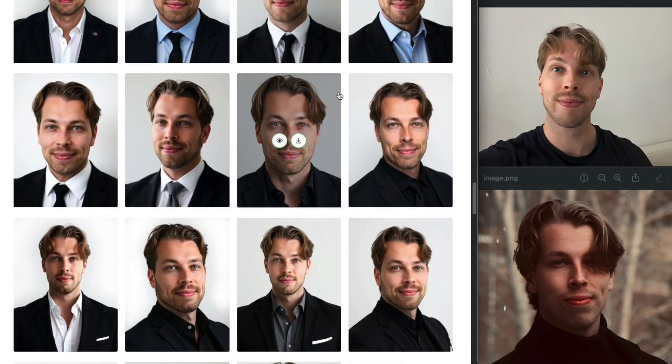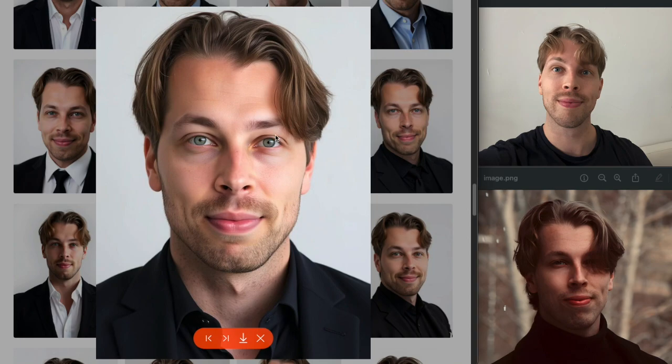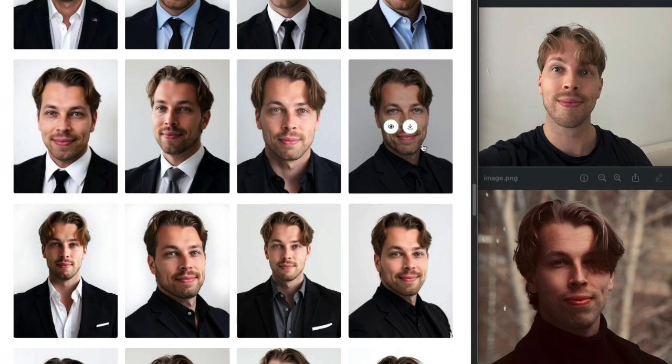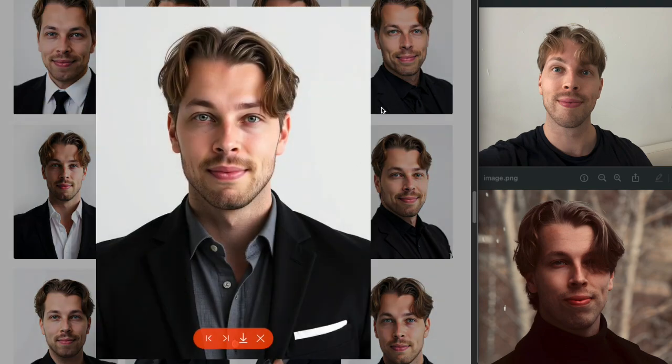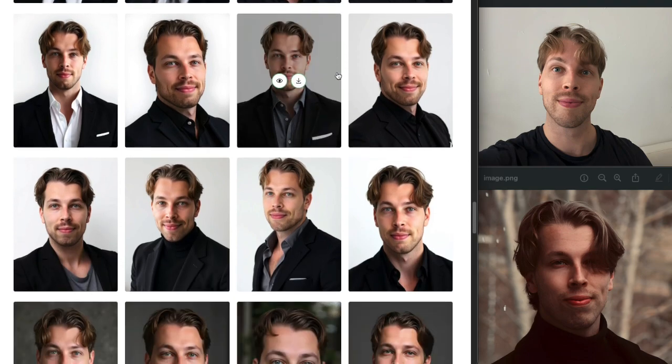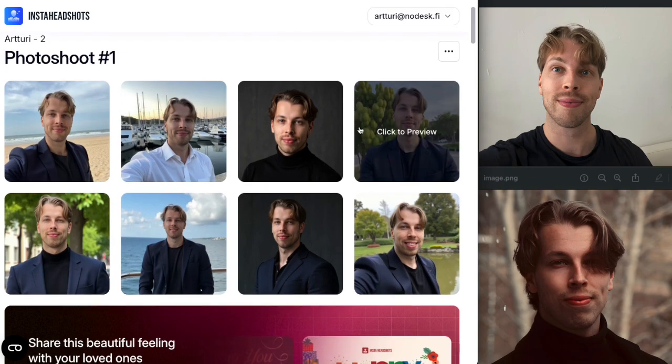Pro Photos has one significant limitation: you can only view and download your photos. It doesn't allow you to do anything with them — if you're not satisfied you can ask for a refund, but you can't make any changes to get better results from this tool.